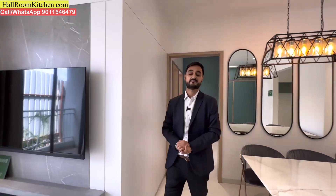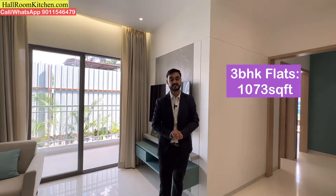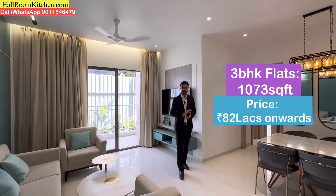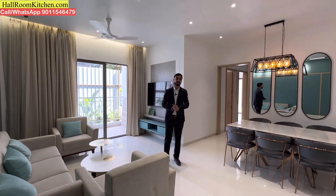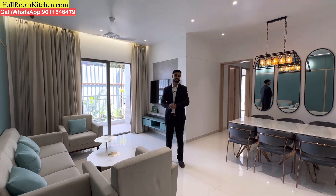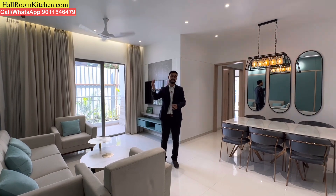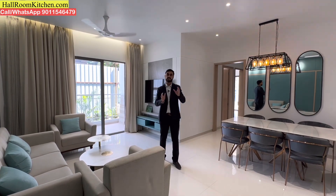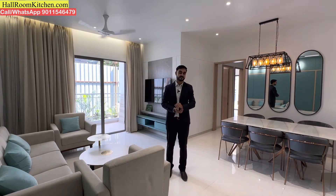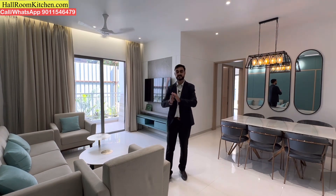There is one 3BHK variant available here: 1,073 square feet carpet area, and its pricing starts from 82 lakhs all-inclusive onwards. If you are looking at 2BHK flats with 750-800 square feet and a budget of 55-65 lakhs, then you should definitely check out this particular project. And if you are looking at 3BHK flats with 1,000 to 1,100 square feet between 80-85 lakhs, then you should definitely check out this project.